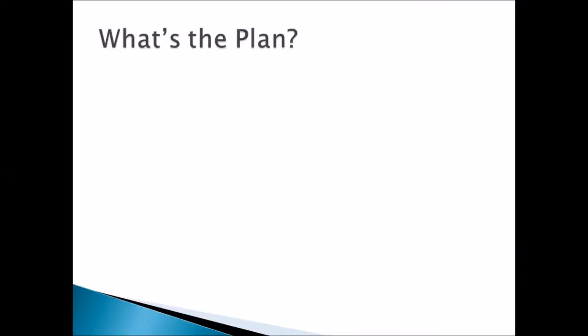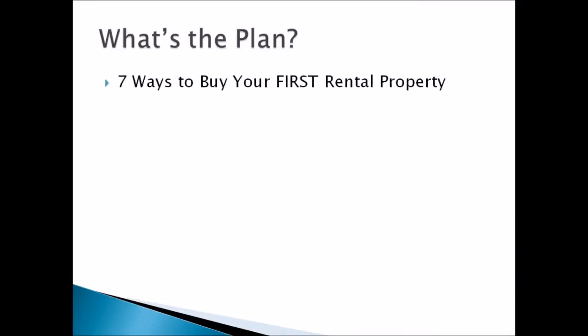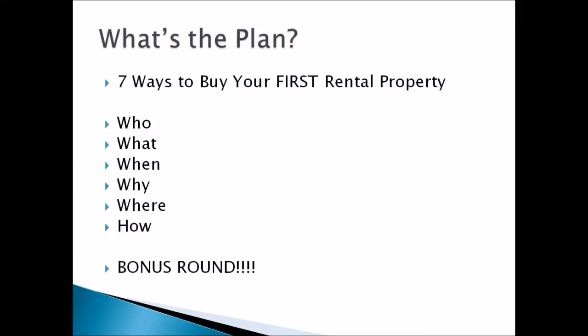We are talking about seven ways to buy your first rental property. I'm about to completely overload you with actual skills and strategies that I use, that I have used, and that I teach my students. So sharpen your pencils.